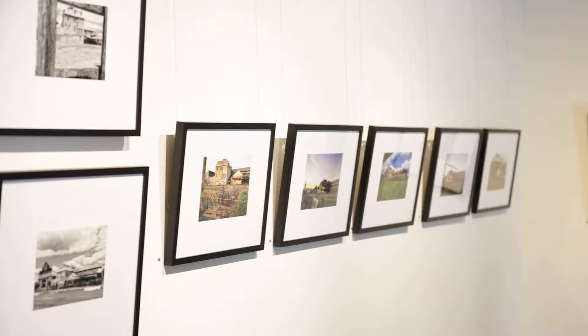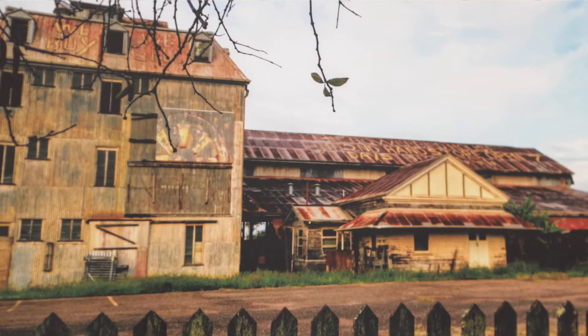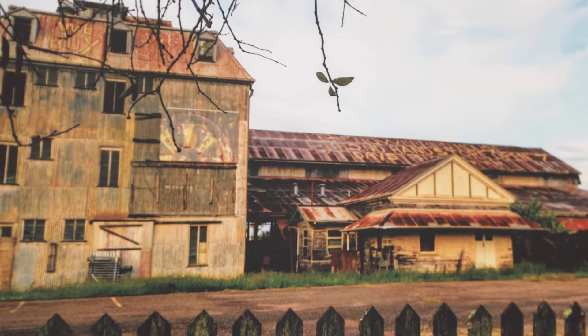We're here at Gattaca's Art Space this morning where we have four wonderful exhibitions opening this Friday night. Behind me on the wall is an exhibition from Jenny Beck, a local photographer, and she's based this exhibition around the Dominion Flower Mill, built in 1890, a major part of Maryborough's history.